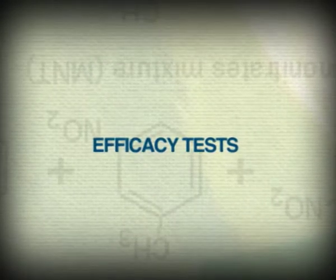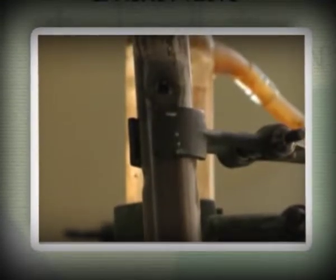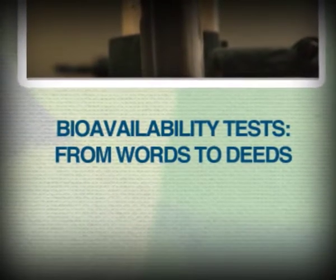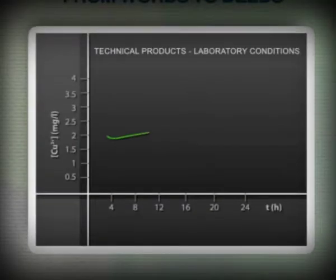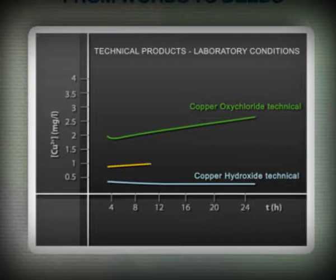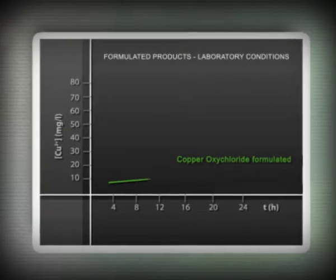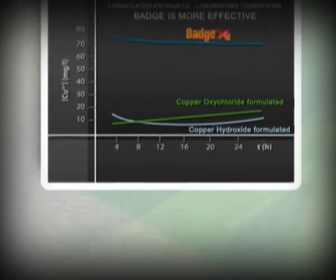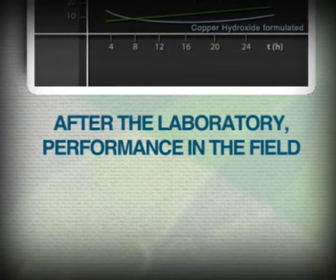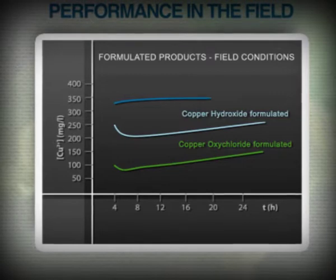The studies carried out by Isagro to measure the bioavailability and effectiveness of the products have gone beyond. The quantity of copper ions on the leaves has been assessed at different time intervals from the application, comparing Badge X2 with copper hydroxide and oxychloride when applied separately. The mixture of the two copper salts combines readiness and persistence — the characteristics of each. In laboratory conditions and in the field in the presence of carbon dioxide, Badge X2's superior performance is self-evident, with significantly better results than mere copper formulations.